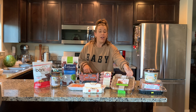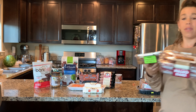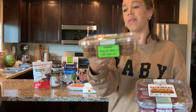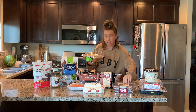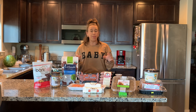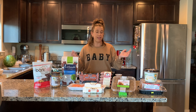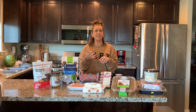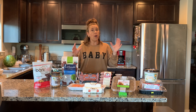Two of our go-to items are these Aussie bites and paleo bars. Both are healthy but also really tasty — they're organic, and the paleo bars are grain-free with lots of omega-3s and no trans fat. My son loves the Aussie bites, and I love that they have chia seeds, pumpkin seeds, and lots of nutrient-dense ingredients.